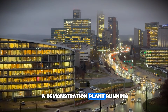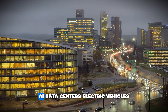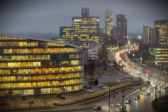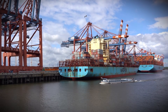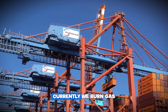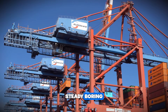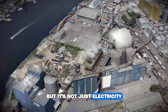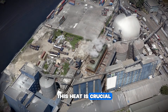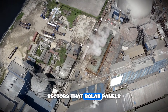They plan to have a demonstration plant running in the 2030s. The timing couldn't be more critical — the world is hungry for energy. AI data centers, electric vehicles, and industrial manufacturing are driving electricity demand through the roof. Solar and wind are essential, but they are intermittent. We need baseload power to fill the gaps when the sun sets and the wind dies. Currently we burn gas and coal for that. Stellarators offer the perfect solution: steady, continuous clean energy. And beyond electricity, Proxima emphasizes that fusion provides high-grade industrial heat, crucial for decarbonizing chemical production and steel manufacturing — sectors that solar panels simply can't help with.